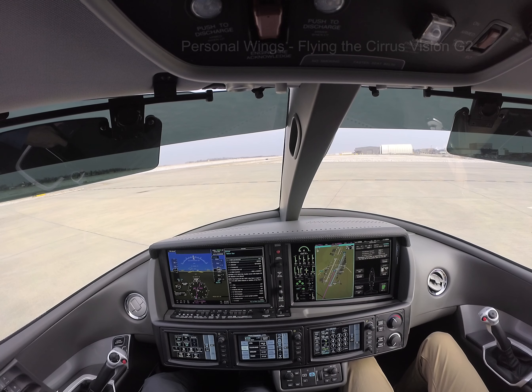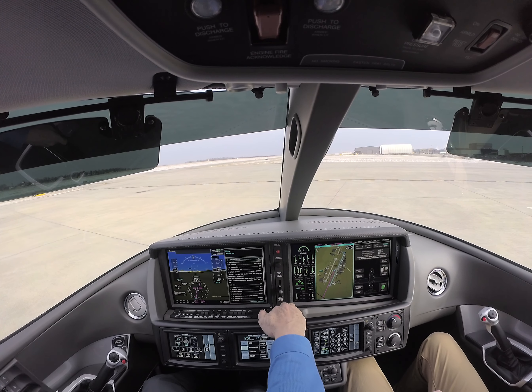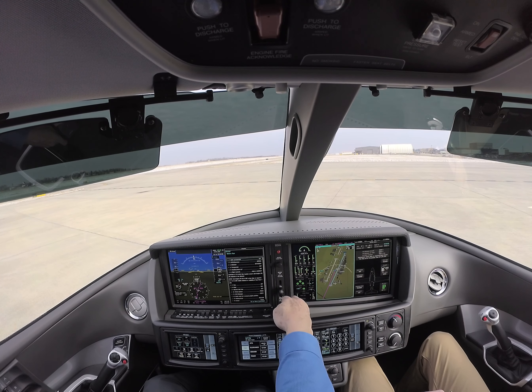Knoxville Tower Information Charlie, 1553 Zulu, wind calm, visibility 10, ceiling 6,500 broken, temperature minus 4, dew point minus 10, altimeter 3042.